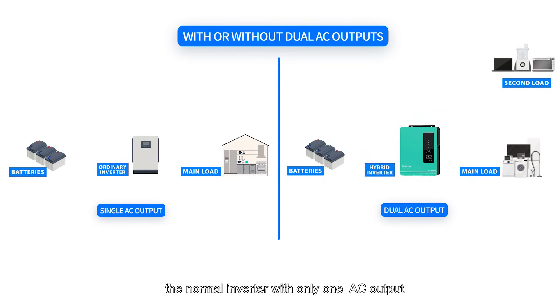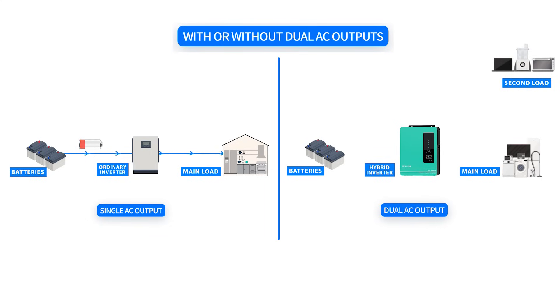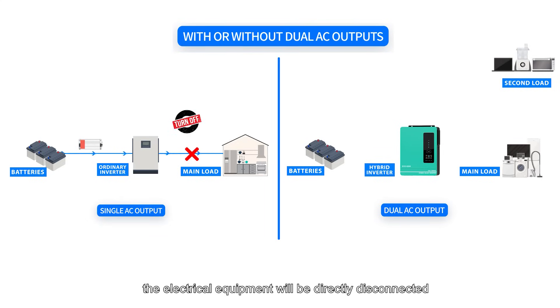Last but not least, the normal inverter has only one AC output. When the battery capacity is low and there is no mains power backup, the electrical equipment will be directly disconnected.